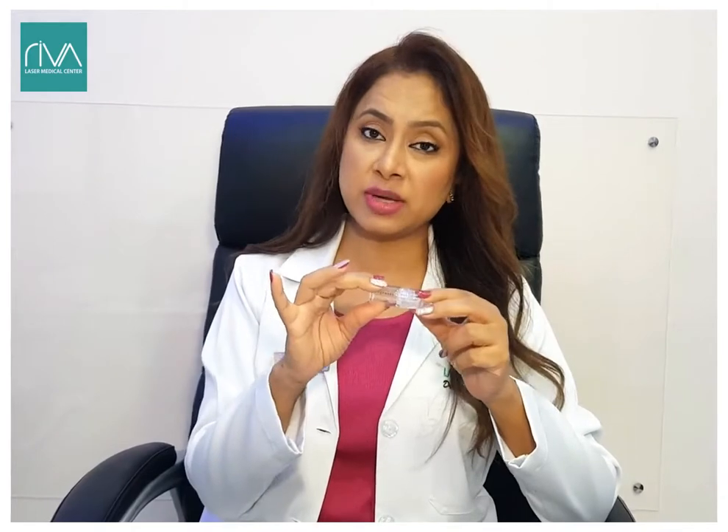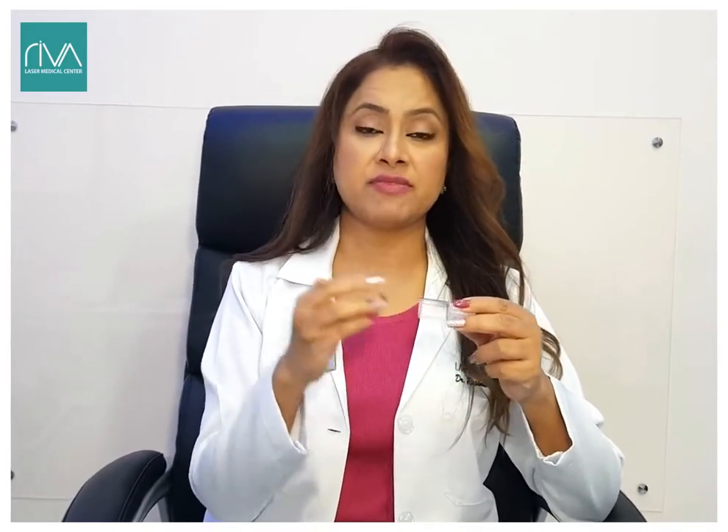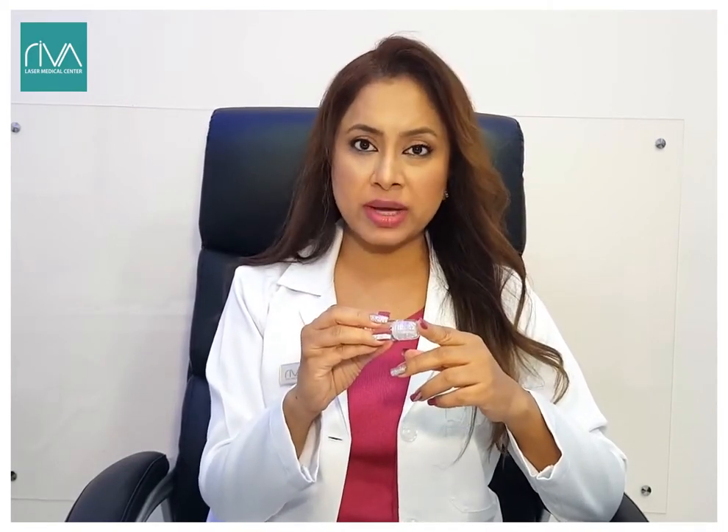Inside this chamber we can add whatever serums we would like. The most common procedures involve adding fillers, botox, and growth factors if the client is looking for anti-aging, wrinkle-free skin, and also to give an instant glow and lifting effect. It's an excellent procedure before any parties.